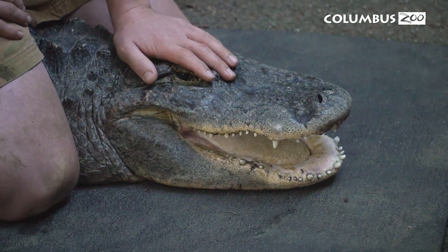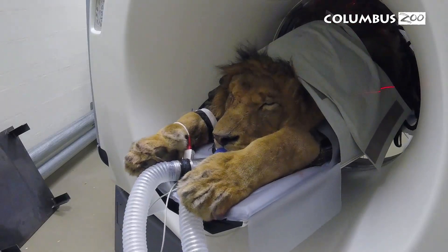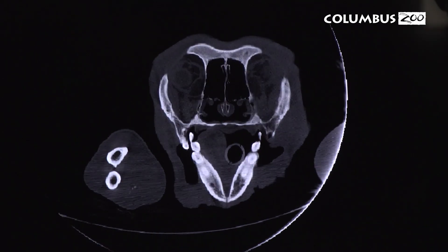Just like people, animals need dentists too. However, we can't ask them to sit in a chair and say 'ah.' So in the zoo world, we have a lot of other tools in our belt that actually help us to provide them with good preventative dental care.